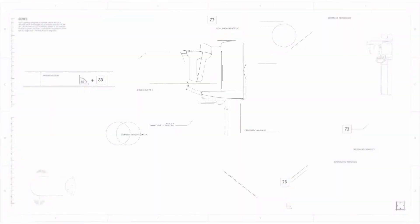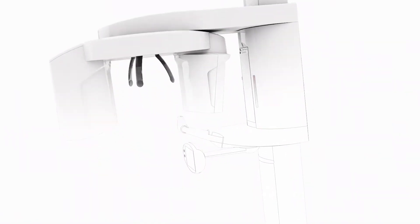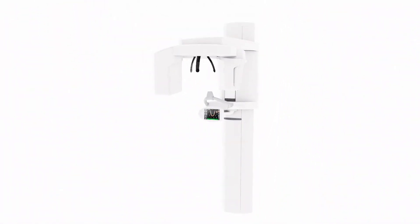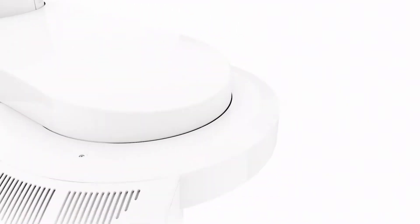As world leaders in innovation, we are constantly investing in the future of modern dentistry. Our goal: the perfect and complete imaging solution for your practice — safety and comfort for your patient. This is why we have developed Orthophos SL.